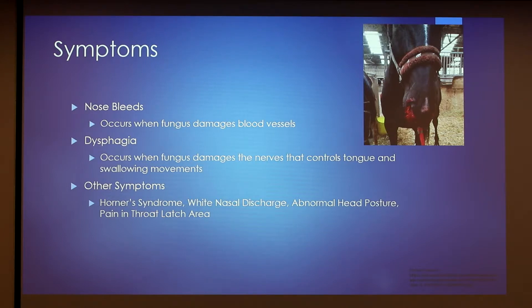This symptom is a little harder to see. Most people will notice if their horses are dropping food out of their mouth because their tongue isn't pushing the food to the back of their throat, or there may be upper airway function problems when exercising. Some other symptoms include Horner's syndrome — drooping eyelids, sunken eyes, constricted pupils, or patchy sweating on the neck — white nasal discharge, abnormal head posture, and pain in the throat latch area.